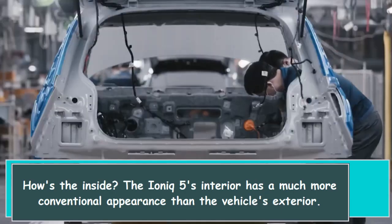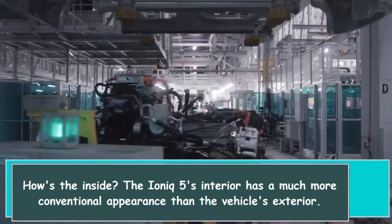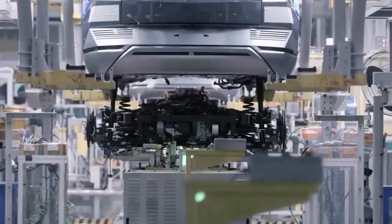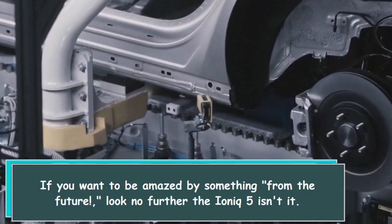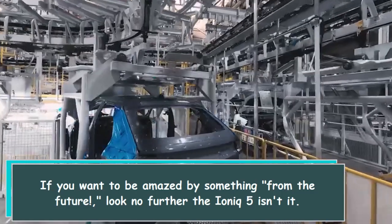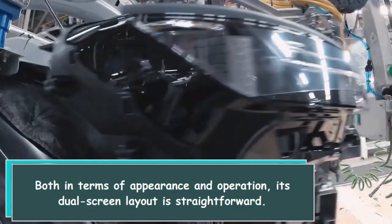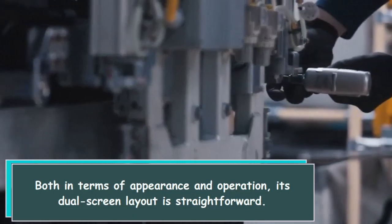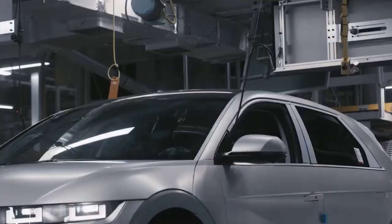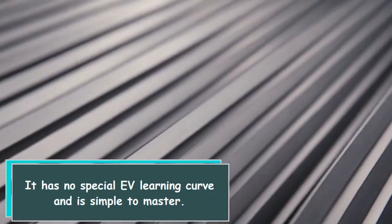How's the inside? The IONIQ 5's interior has a much more conventional appearance than the vehicle's exterior. Both in terms of appearance and operation, its dual screen layout is straightforward. It has no special EV learning curve and is simple to master.